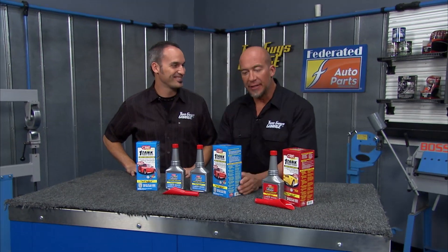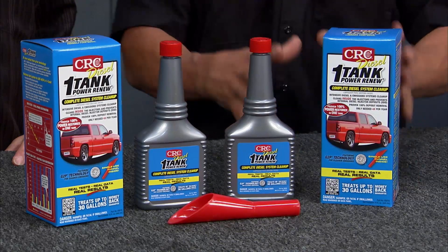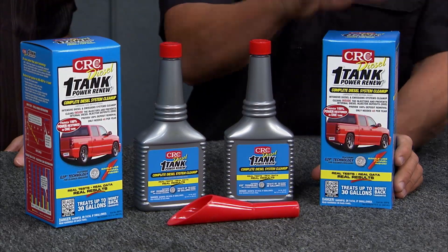Hey, welcome back. Check out this from CRC Industries — it's the CRC Diesel One Tank Power Renew. Literally, you just pour it in your tank, and one of these bottles lasts up to 4,000 miles.